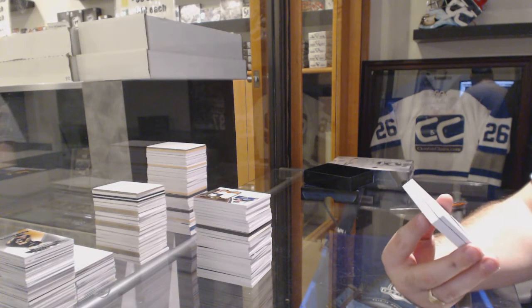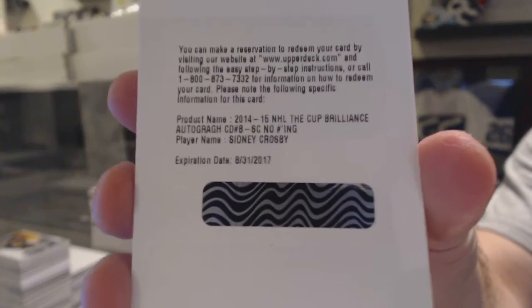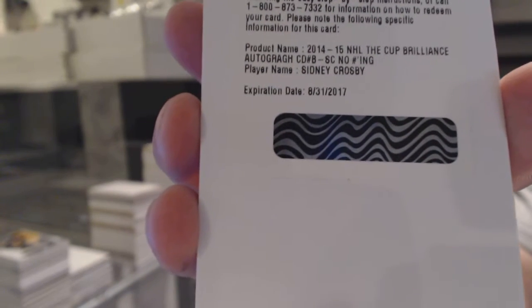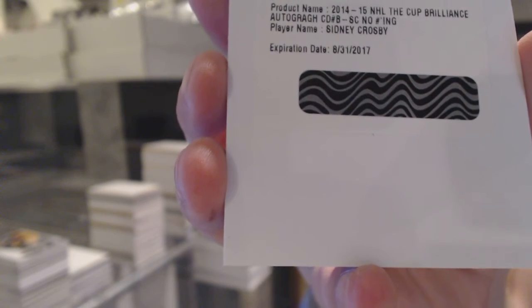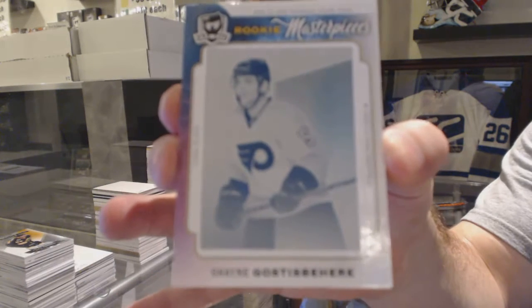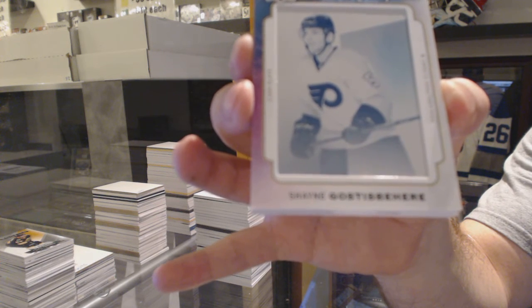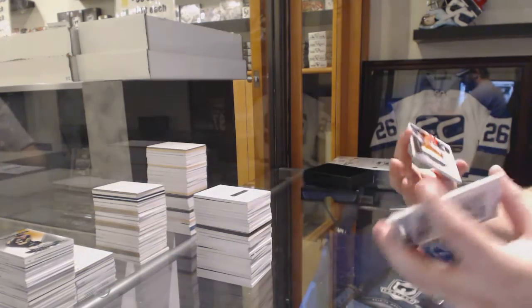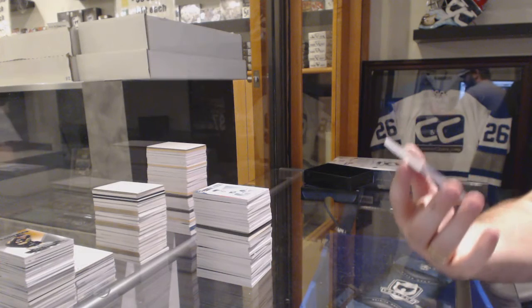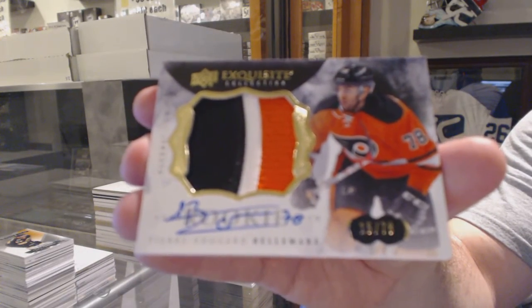We've got a Brilliance Autograph for the Pittsburgh Penguins, Sidney Crosby. For the Philadelphia Flyers — wow, you are killing this case — Rookie Masterpieces 1-of-1 Printing Plate, Shane Gostespierre. And number to 78, an exquisite rookie patch auto for the Philadelphia Flyers, Pierre-Edward Bellamere.